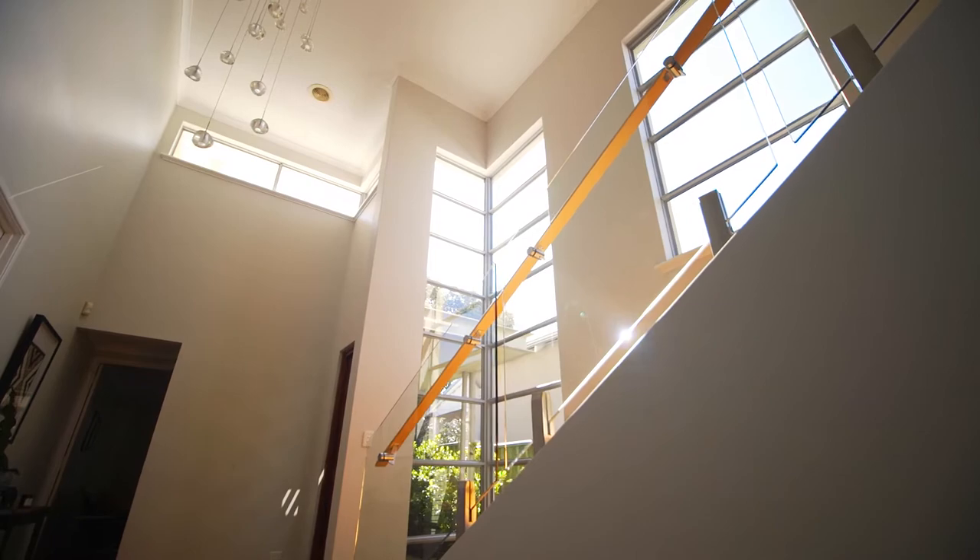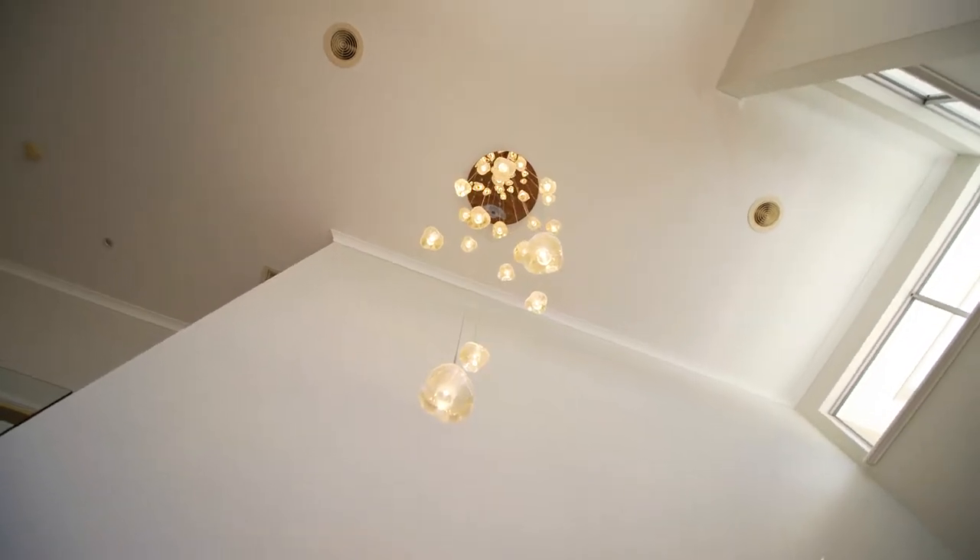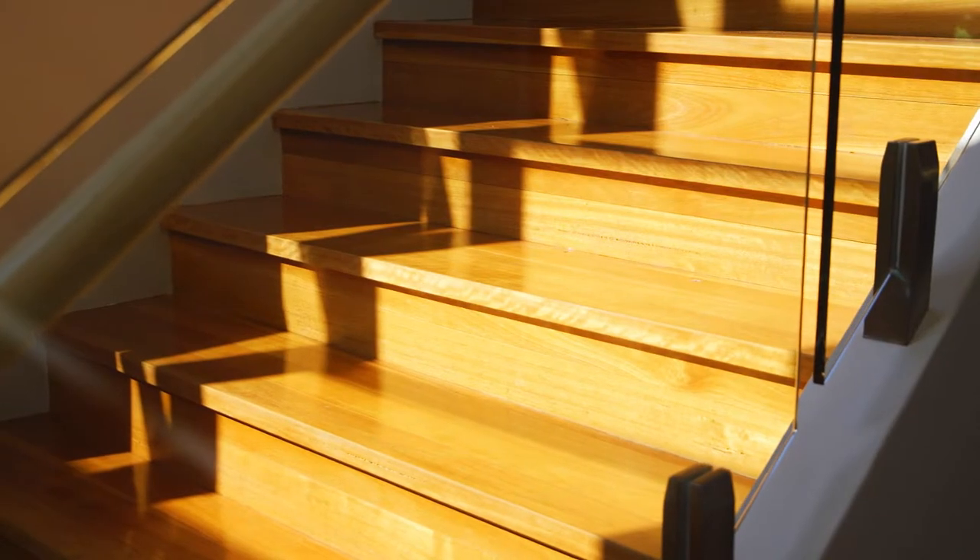You will be captivated from the moment you arrive, with the grand entrance displaying double-height ceilings including high windows allowing natural light to flow through all day.